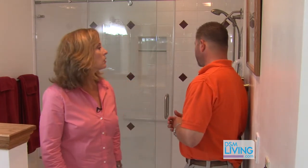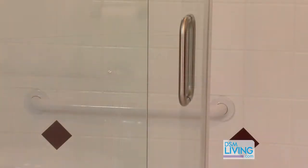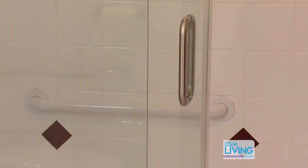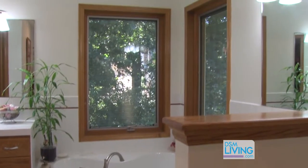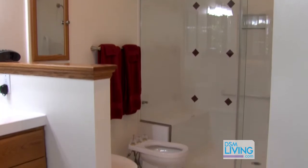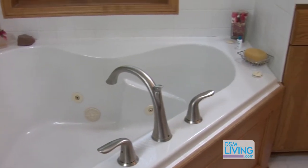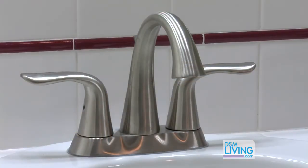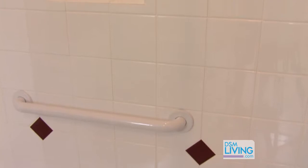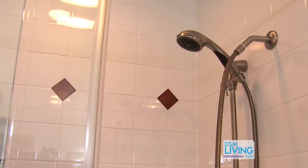They have grab bars, and this shower door would be easy to maneuver for someone who wants privacy and to shower on their own. It's frameless, easy to keep clean, and with the tile they wanted to continue what's already in the rest of the bathroom onto the wall. It blends very nicely — the sign of a good remodel is when you can't even tell there's been a remodel.